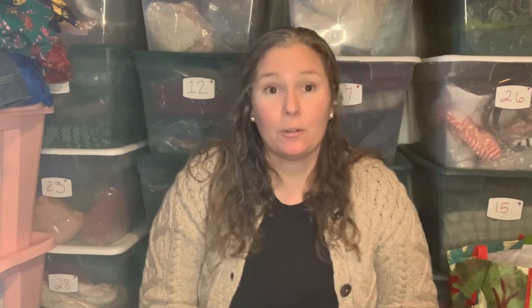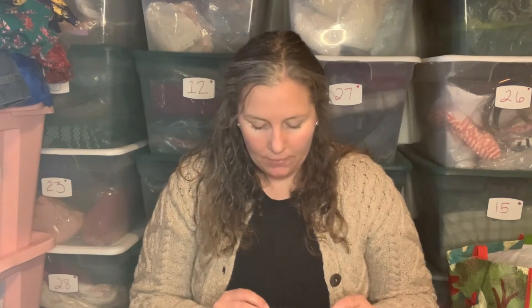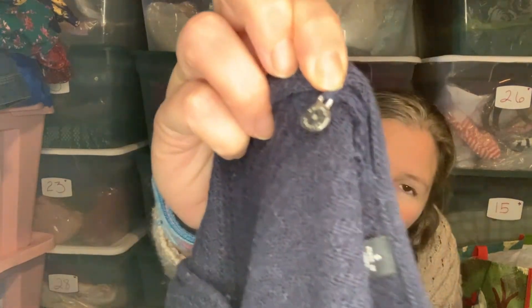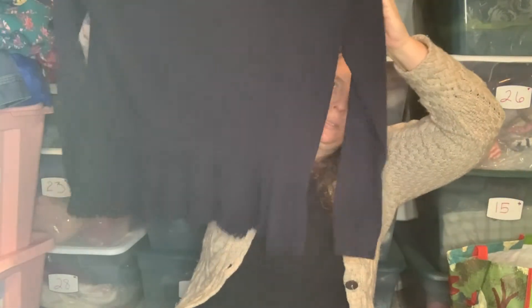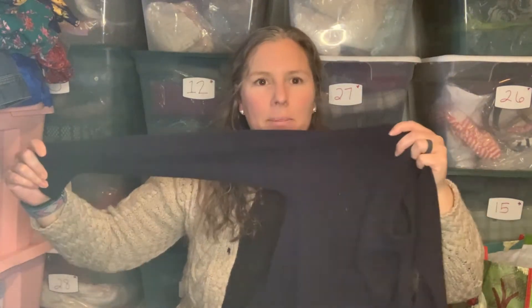I just quickly threw this in my arms as I was getting heavy holding everything. This is Knitted & Knotted, which is an Anthropologie brand, size small. This one needs a little lint roll — it does not look good in this light at all — but it's a navy blue knit top, a cotton blend.